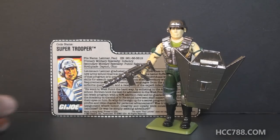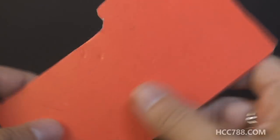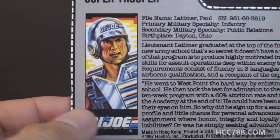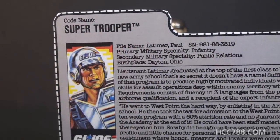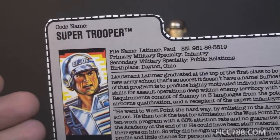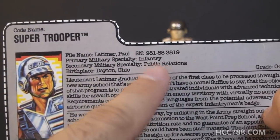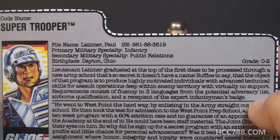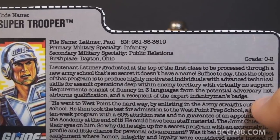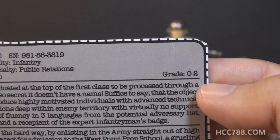Let's take a look at Super Trooper's file card, which was inside the mail-away bag with the figure. It has a red back, as most mail-away file cards did. It has a portrait of Super Trooper, his code name listed as Super Trooper, and no listed specialty — or maybe he's such a super trooper he has every specialty. His file name is Paul Latimer, the name of a Hasbro employee — they sometimes put little employee references on these file cards. His primary military specialty is infantry, secondary is public relations, birthplace is Dayton, Ohio, and his grade is O-2, which is a first lieutenant.